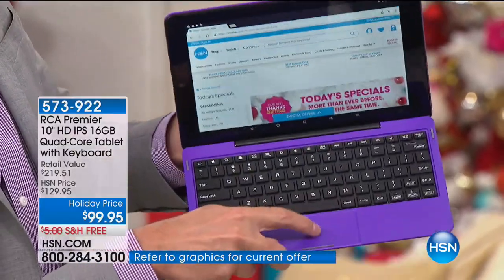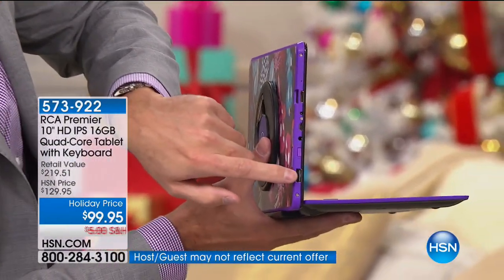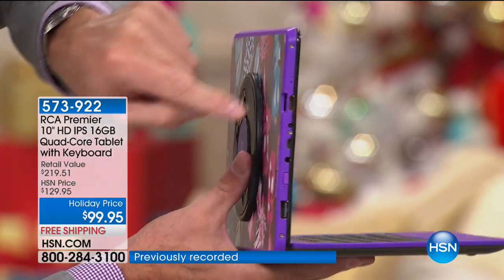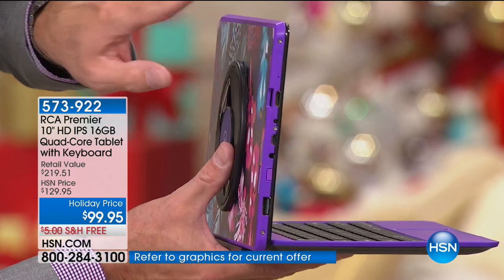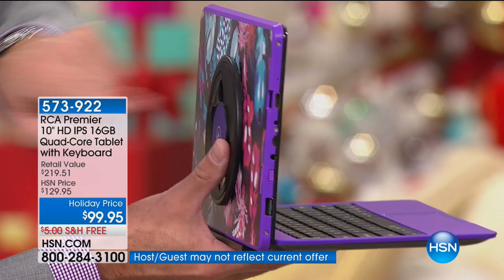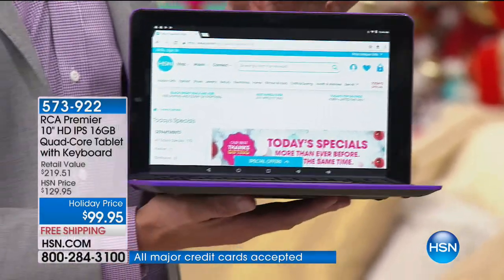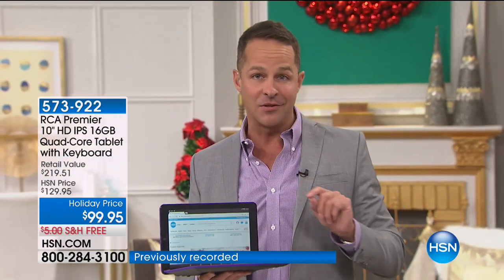There's a full USB port and an SD card slot. Not only does this have 16 gigs of memory built in — it has an expandable memory card slot. You can pop in up to a 128-gigabyte card. When you go to the mall and spend $300 to $500 on a tablet, they have fixed memory — you can't expand them. This is Google-certified, Android Nougat, the number one operating system in the world. It's the lowest price we've ever done in our entire history on a 10-inch tablet laptop — $99.